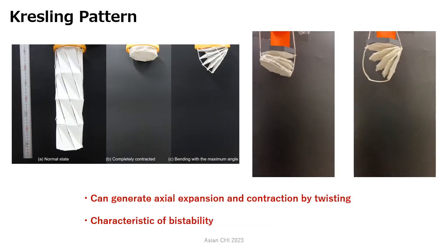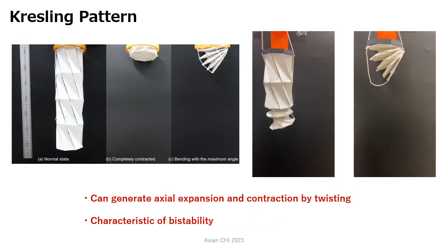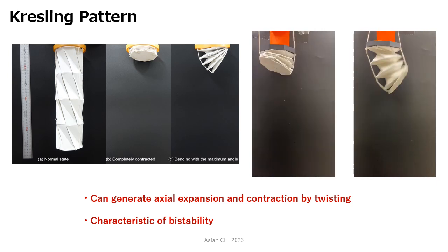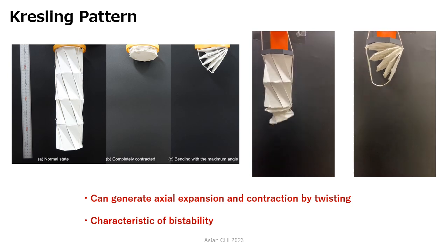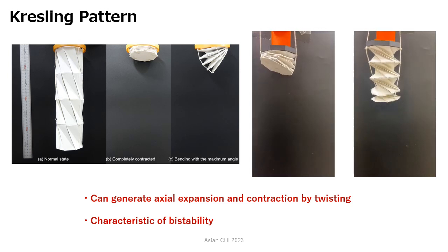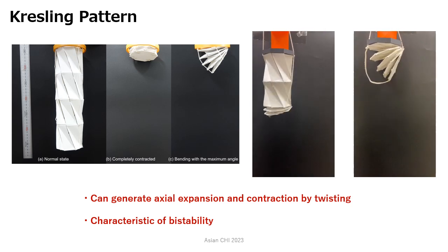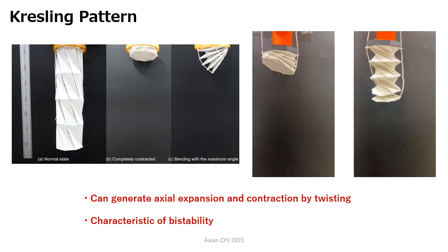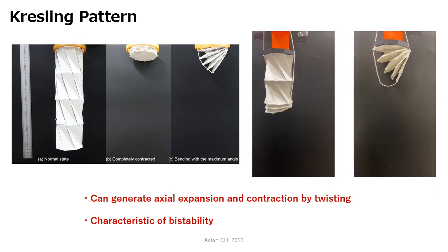The origami structure with the Kressling pattern can generate axial expansion and contraction by twisting the upper and lower surfaces of the cylinder body. This structure has characteristics of bi-stability, where the two stable states are extended and contracted states.